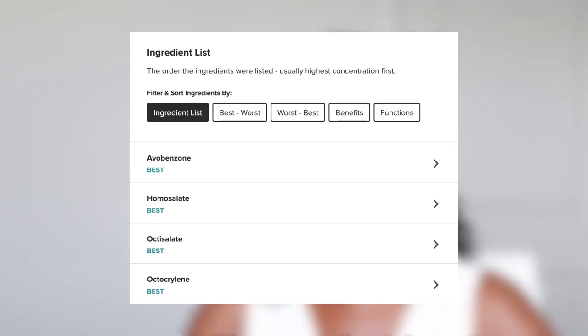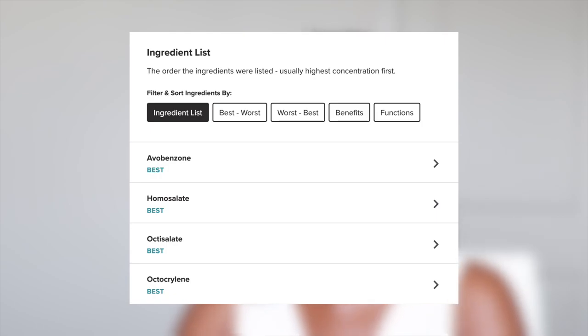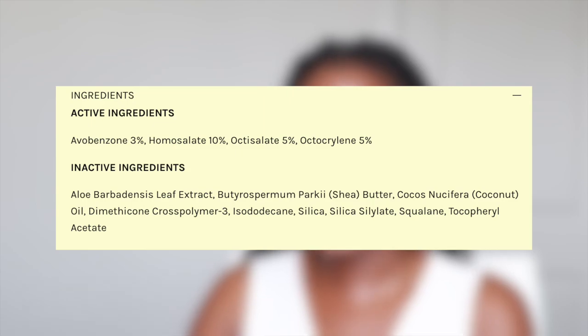Let's talk about the ingredients. This sunscreen provides SPF 40 protection, which blocks 97% of UVB rays — UVB for burning, UVA for aging. It is broad spectrum, covering both UVA and UVB. It has four active sunscreen filters, the most common ones in western sunscreens: avobenzone, homosalate, octisalate, and octocrylene — a really good mix providing solid broad-spectrum protection.